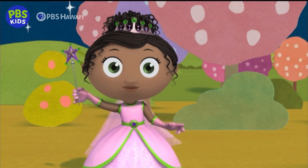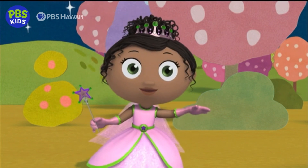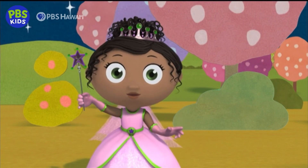Now we need an S! In this word, the letter S makes a zh sound! Write a lowercase s with me!